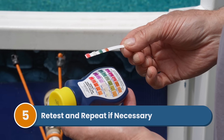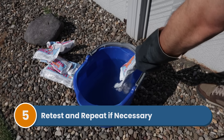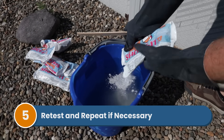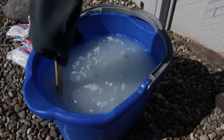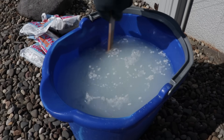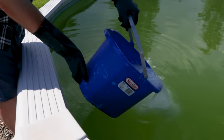Step five: retest and repeat if necessary. Test your water the next day — your free chlorine should be back in the normal range around 3 ppm, and your combined chlorine should be 0.5 ppm or lower. If you still have high combined chlorine, you may need to shock again.